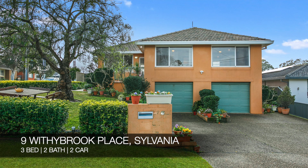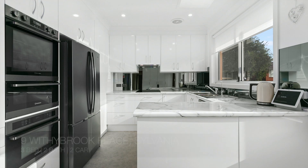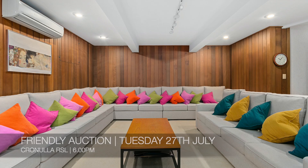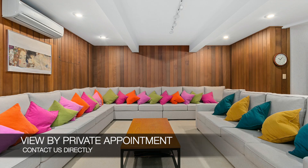The new properties for this week: number 9 Whittybrook Place, Sylvania, which is a three-bed, two-bath, two-car house. That's a friendly auction on Tuesday the 27th of July at Cronulla RSL, and you can see that by making a private appointment.